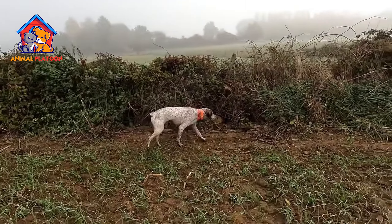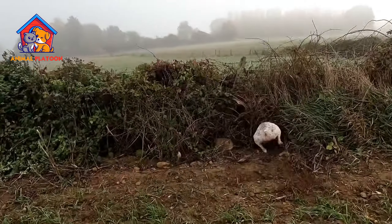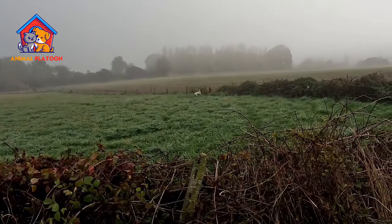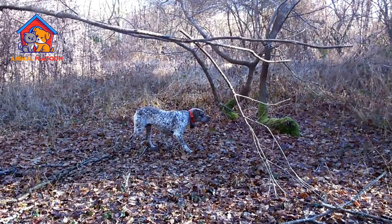Affectionate and devoted. These dogs form strong bonds with their families. They are affectionate, loyal, and enjoy spending quality time with their human companions. They tend to be good with children and can be a loving addition to a family.